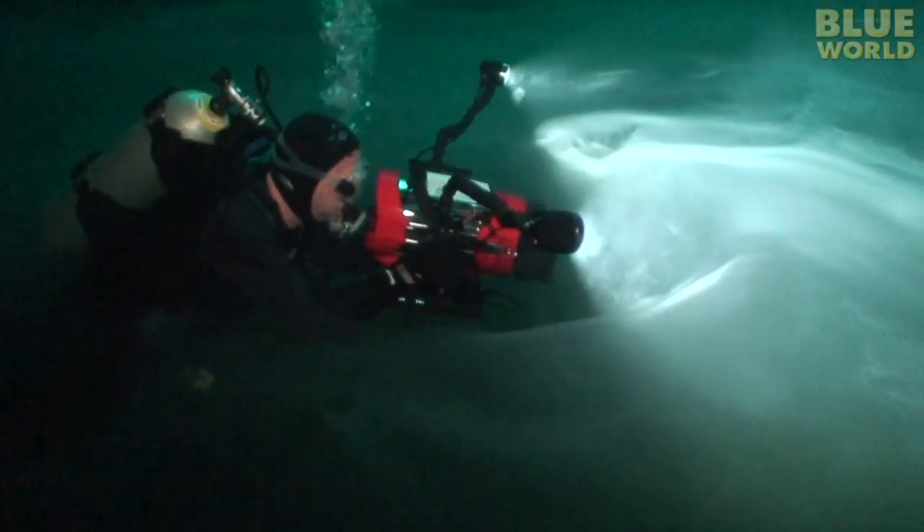I sink down with Charlie into the cloudy layer. Underneath it turns reddish yellow. We're more than 100 feet deep. On the bottom are thousands of years worth of decomposing leaves, which are the source of the sulfur cloud.